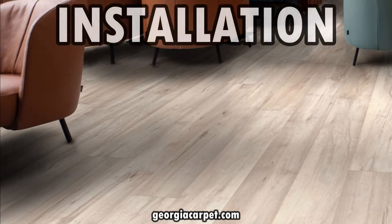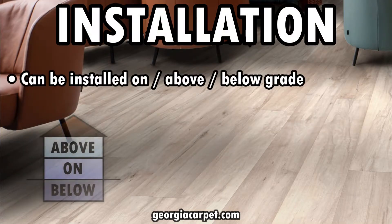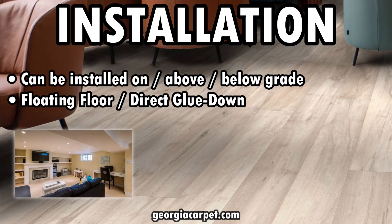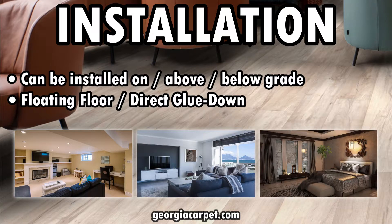It can be installed above or below grade as a floating floor or direct glue-down. So whether you're planning to upgrade your basement, revamp your main living area, or give your upper floors a fresh look, this flooring has you covered.